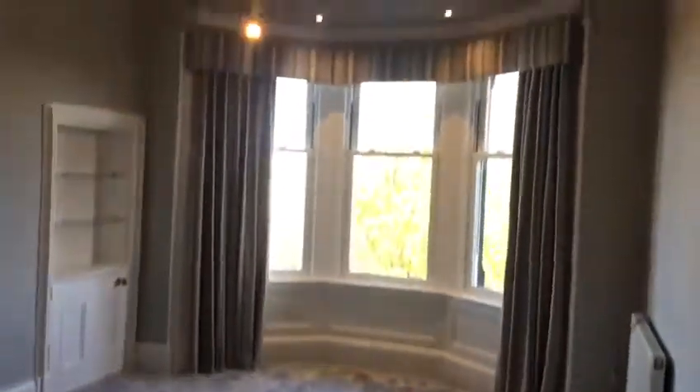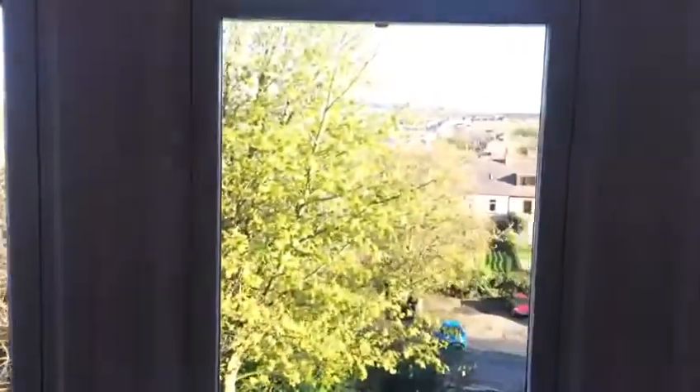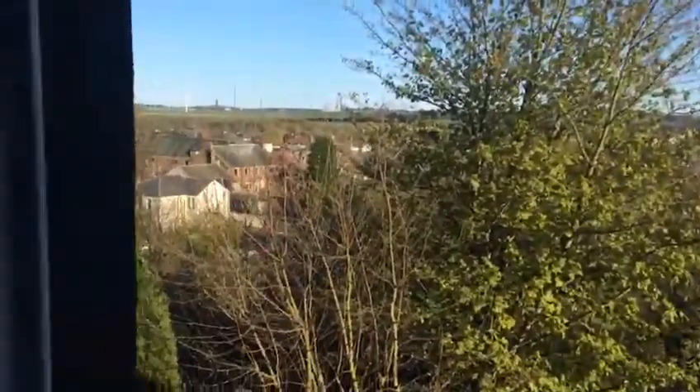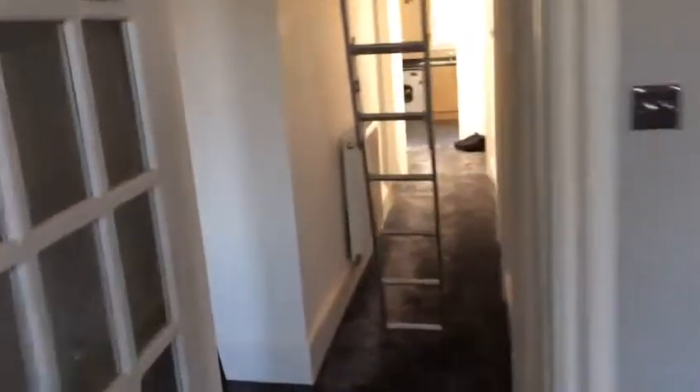In the lounge — the views over Cowdenbeath. And through to the master bedroom.